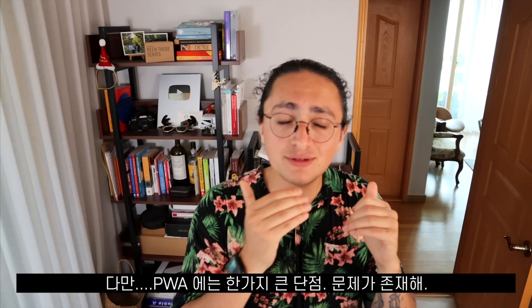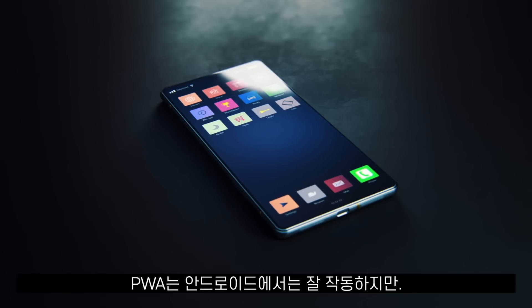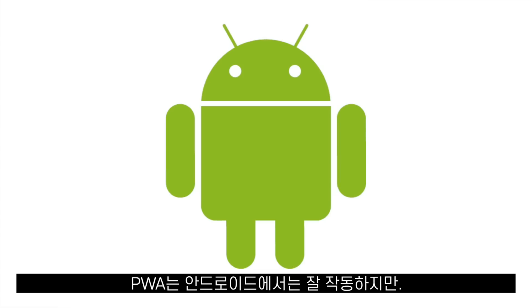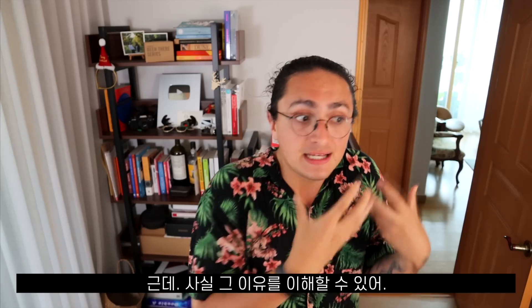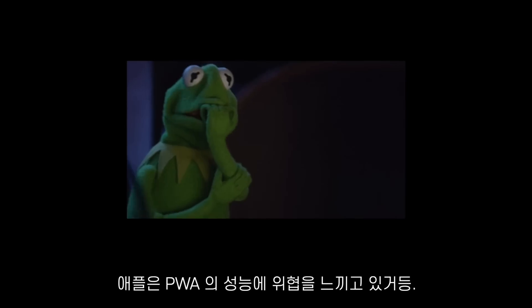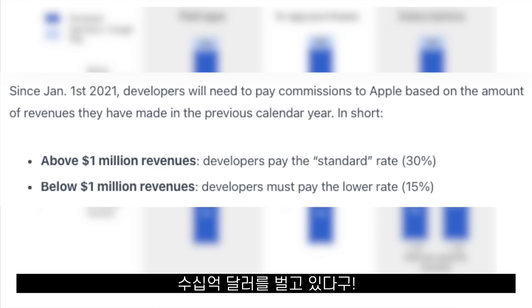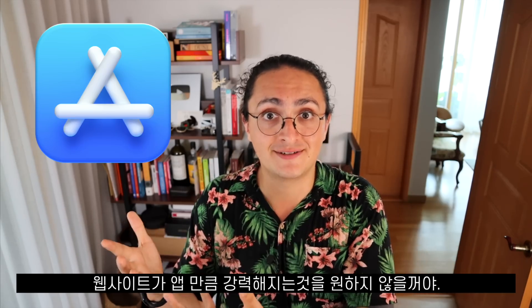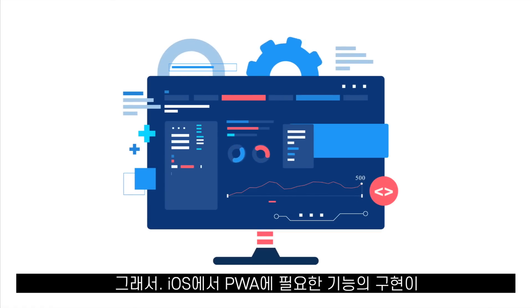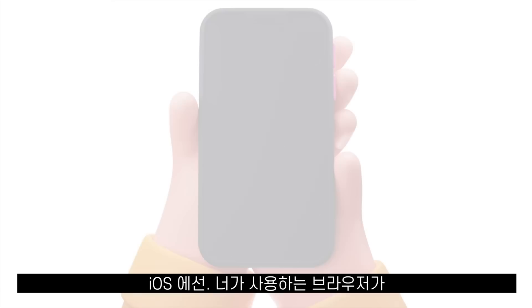I know this all sounds too good to be true, and it actually is, because there is one big problem. PWAs work amazingly well on Android phones, but not so much on iOS. And this makes sense — Apple is scared, Apple is threatened by PWAs. Apple makes billions of dollars from the commissions they charge to developers on their app store. They don't want websites to be as powerful as their apps. This is why the implementation of features needed for PWAs in iOS goes at a snail's pace.